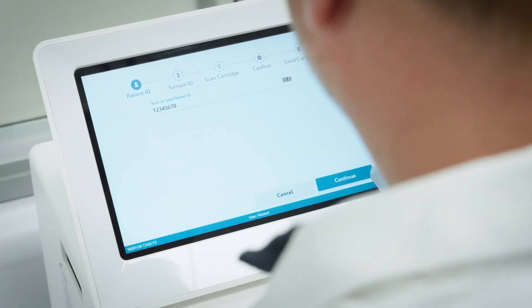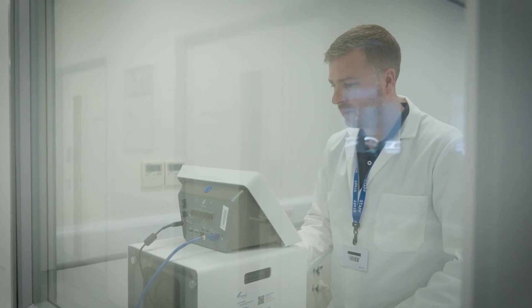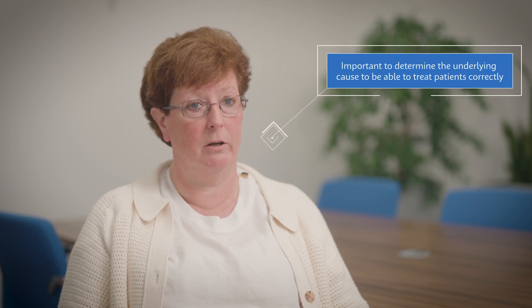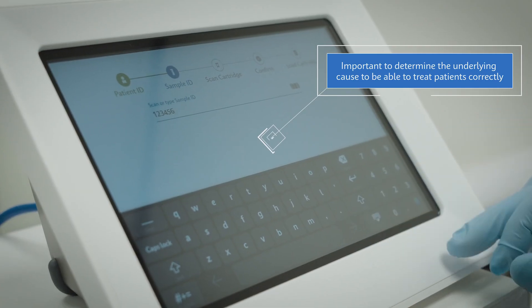Our emergency departments were kitted out in a lot of hospitals with point of care PCR devices to do COVID and flu testing, because there were respiratory diseases that you couldn't differentiate by the patient's presentation. It was important to work out patients who had COVID, those who had flu, and those that hadn't got either, so you could treat them correctly.